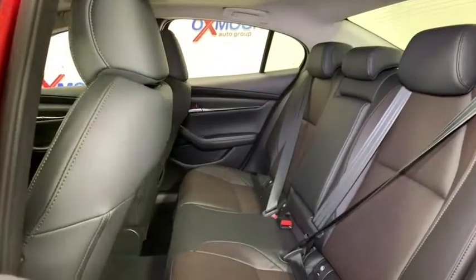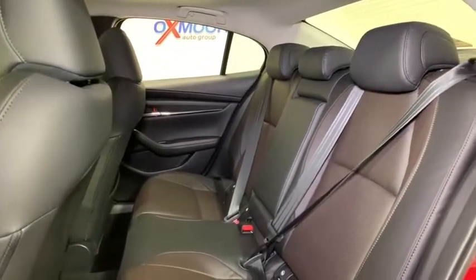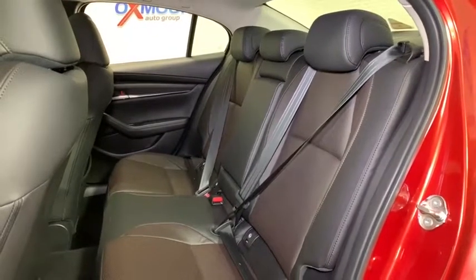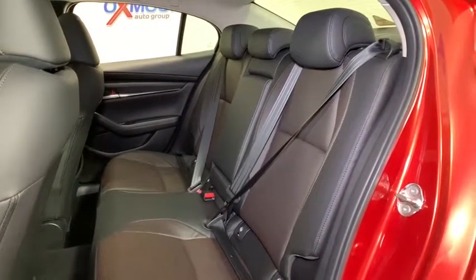Heated front seats, trip computer, overhead console, leather seats, tachometer, remote keyless entry, panic alarm, brake assist, power moonroof, front bucket seats.